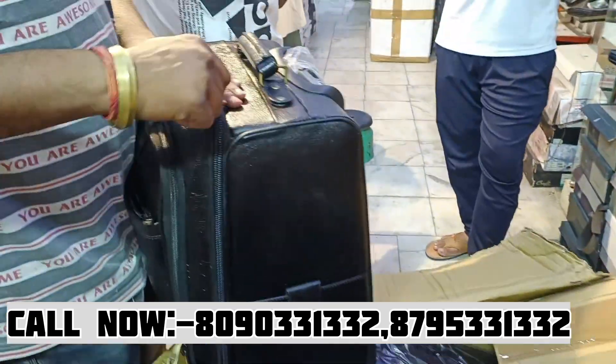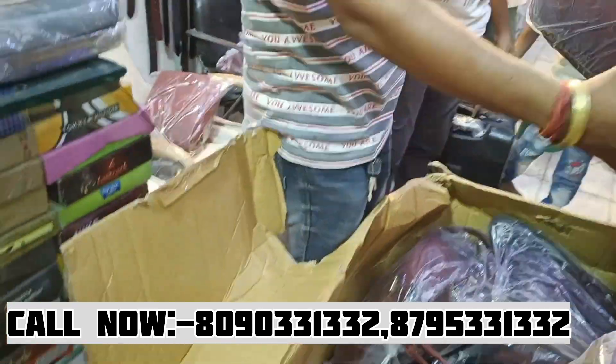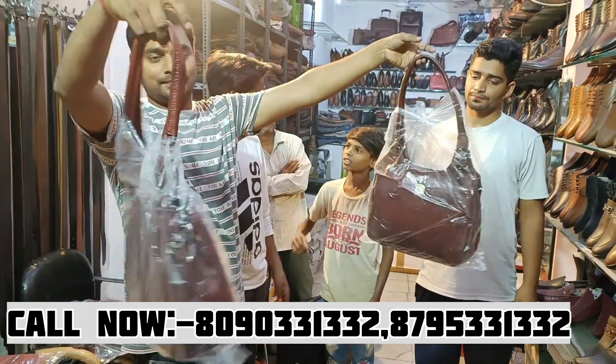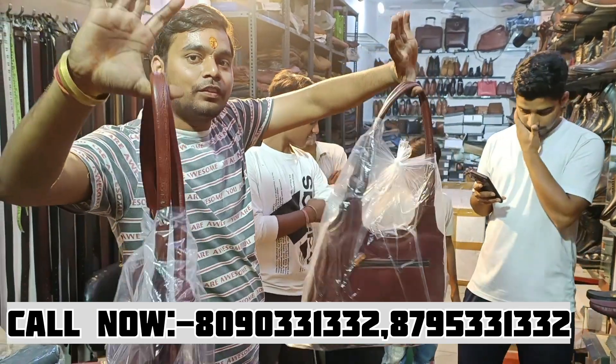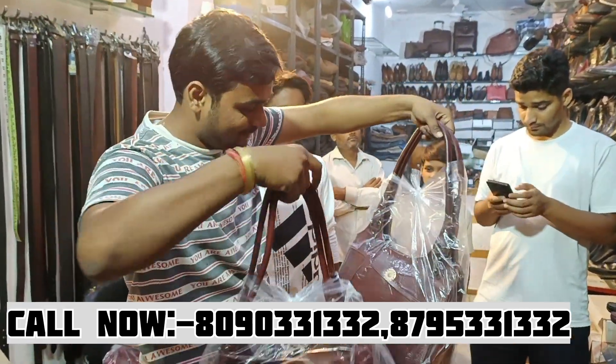Which one? Look at these ladies trolley items. How much is this? 1650. 1650. 1450. 1550. They are all the same quality.